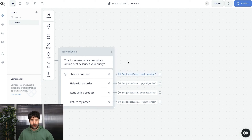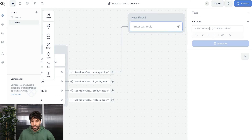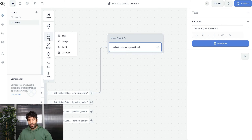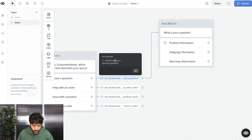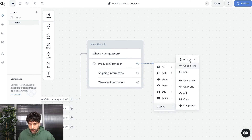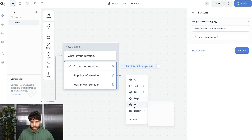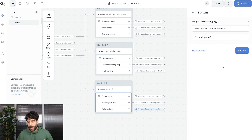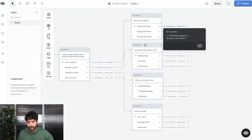From here we build subcategories for each category, just like in the demo. Choosing 'general question' presents options like 'product information,' 'shipping information,' and 'warranty information.' For each subcategory button we set a variable called 'ticket_subcategory.' One important note: Zendesk tags don't allow spaces, so you must use an underscore or dash — for example, 'product_information.' Make sure all your variable values follow this underscore method. I go ahead and build out all categories and subcategories with their corresponding tag variables.